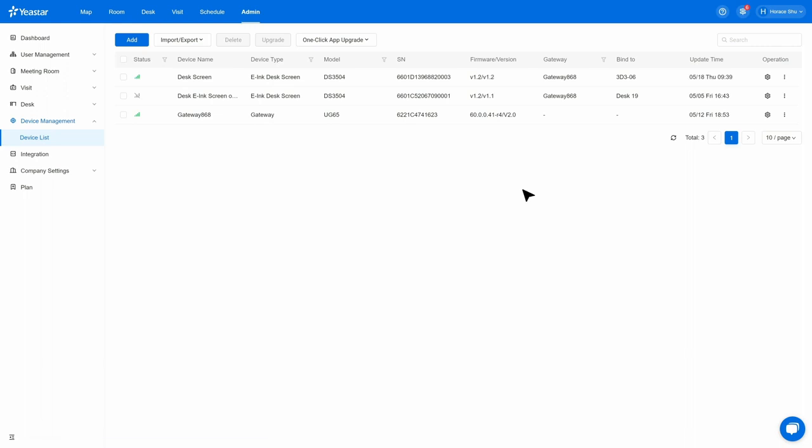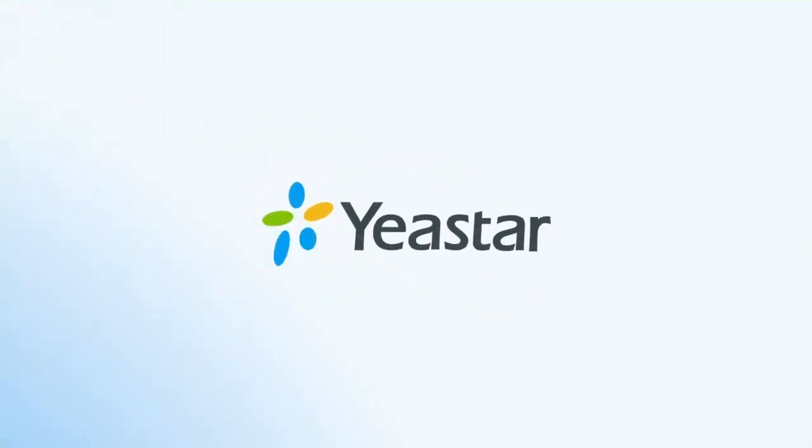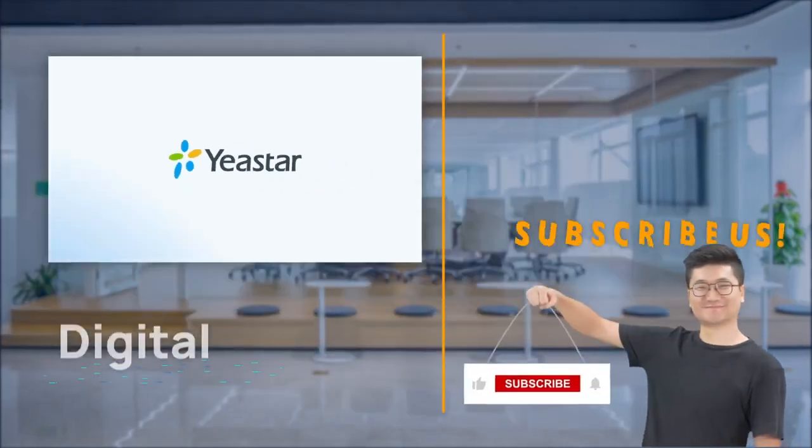Contact us to get the desk screen today. That was all we have for this one — hope you like it. Need more details? Visit Yeastar.com. Catch you in the next one. Thank you very much.